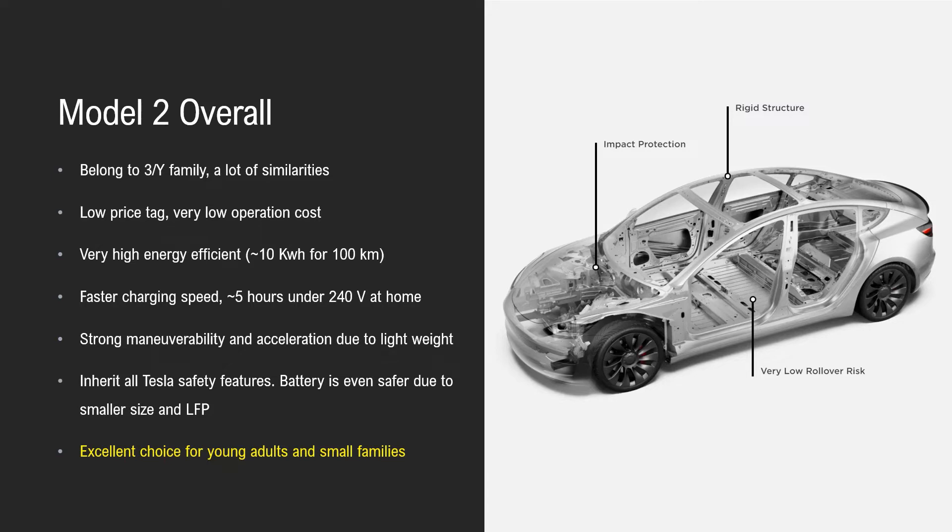Model 2 inherits all Tesla safety features: strong structure, low center of gravity, and impact protection from the front. The battery will be even safer due to the smaller size and use of LFP chemistry. It is an excellent choice for young adults and small families.